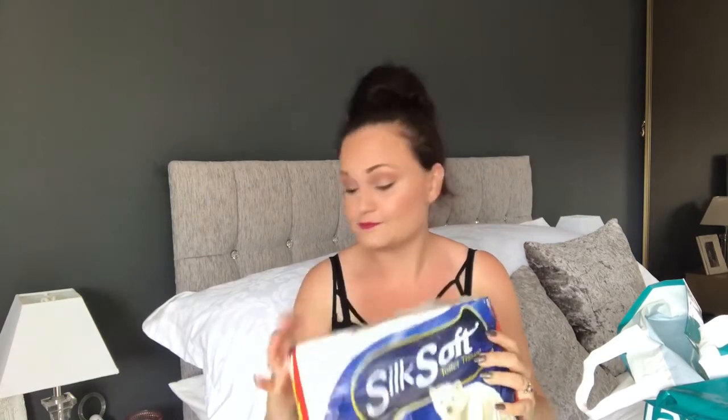This bag is absolutely full. We spent about 20 quid and it's just random bits and pieces. I'm going to start with bog roll because, well, everyone needs bog roll. It's six toilet rolls for a pound. I can't really say a lot about toilet roll, so there you go.